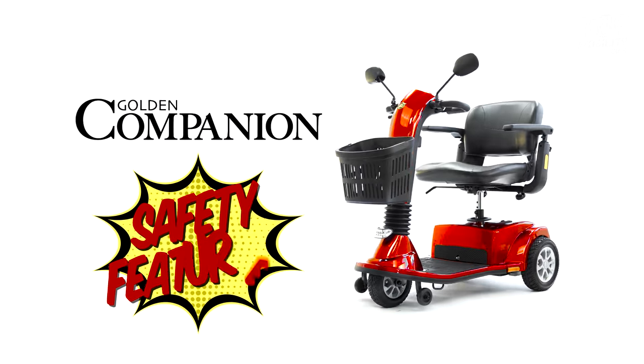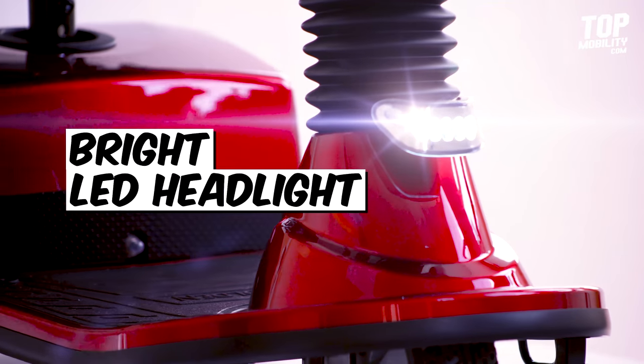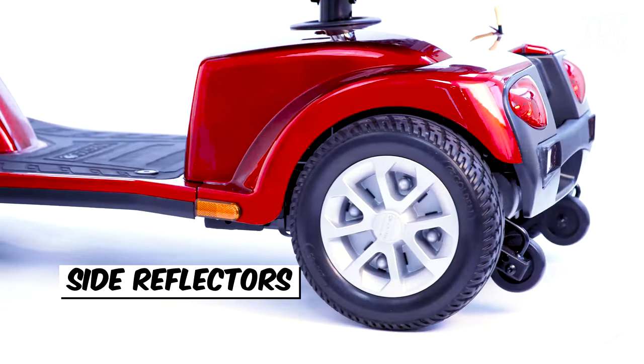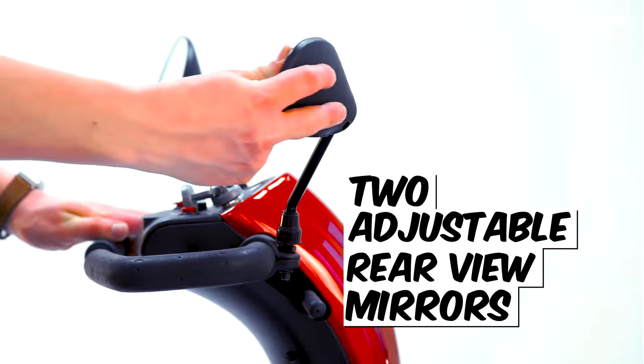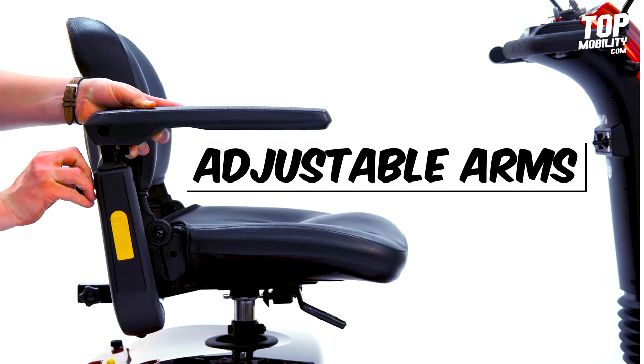All Companion Scooters offer many safety features: an adjustable, super bright front LED lighting package, red lights in the back, and side reflectors to boot. Two adjustable rear-view mirrors, four tie-down strap points, and height and width adjustable arms.